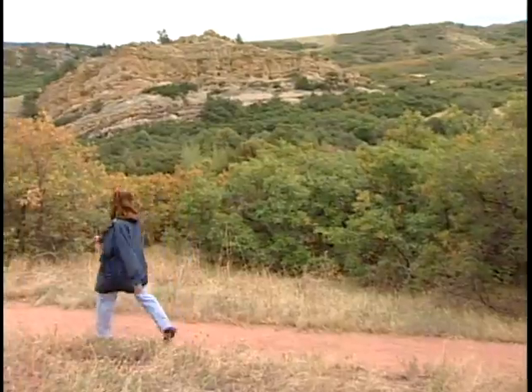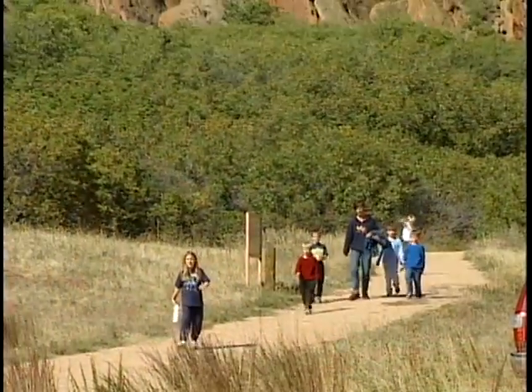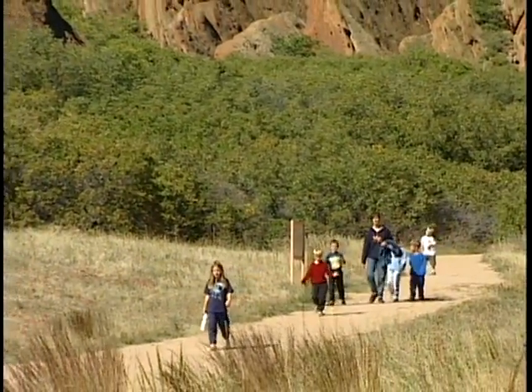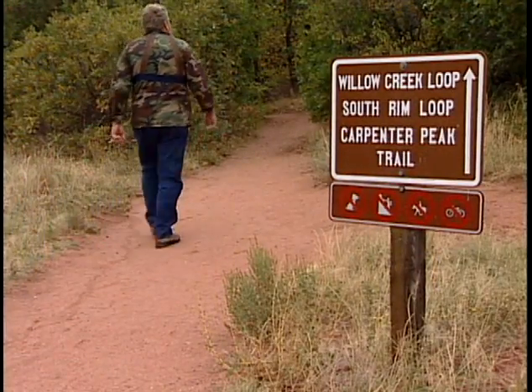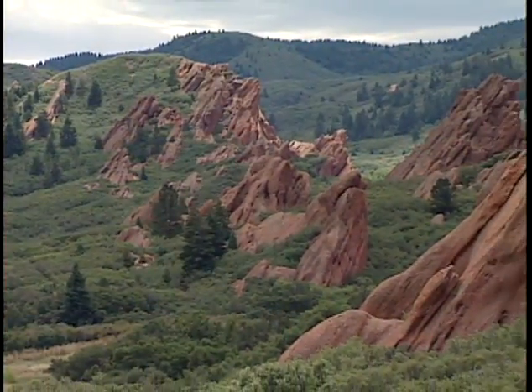We have a whole variety of trails here at Roxborough, and if you're looking for a short walk, you might want to consider the Willow Creek Trail. It's approximately one and a quarter miles. It starts here from the Visitor Center, and it's a gentle walk through the southern part of the park.